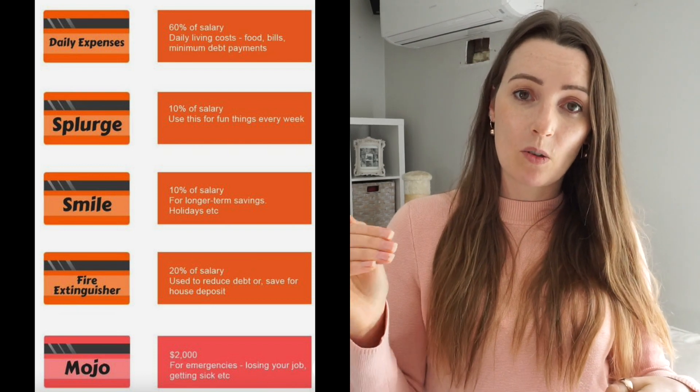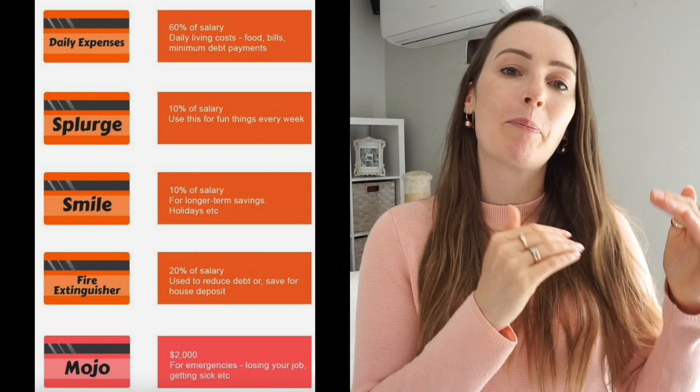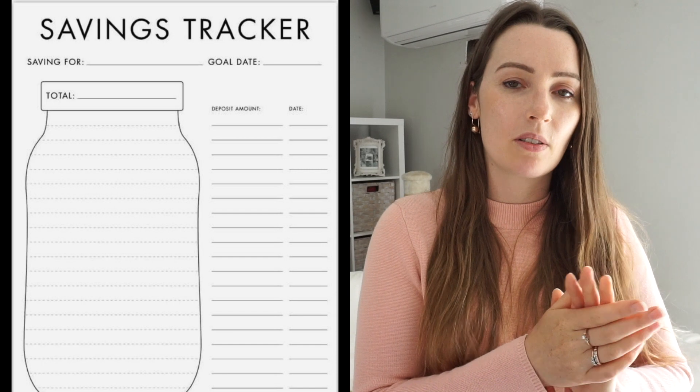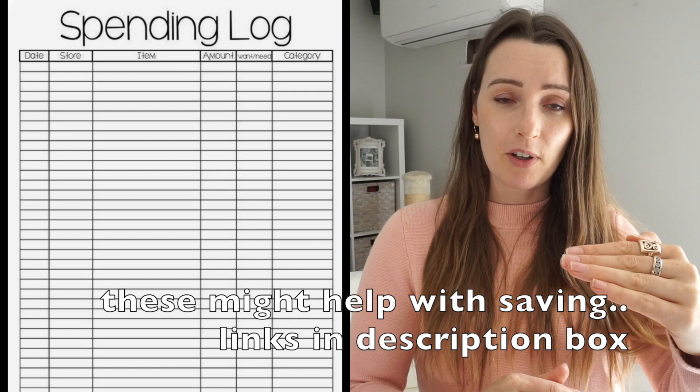I personally don't do the percentages he recommends — I do the percentages I can afford. I work out what my bills are for the week, and if you get paid fortnightly you'd work out what your bills are for the fortnight. That amount must stay in the bills account, and then everything else is split into the other accounts. If you have a savings goal, you'd allow a larger percentage for savings and a smaller percentage for spending.